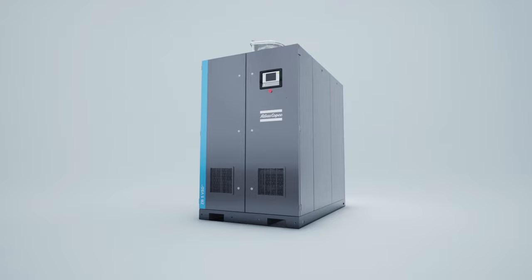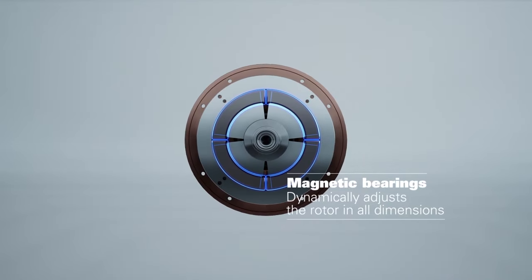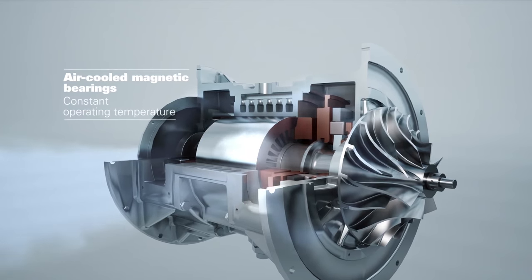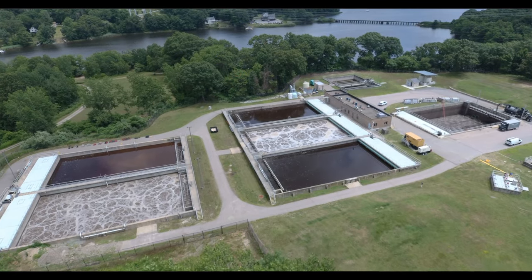Today, we're here to talk about the Atlas Copco ZB VSD Plus Magnetic Bearing High-Speed Turbo Blower. The ZB VSD Plus is a high-speed direct-drive turbo blower from Atlas Copco. This machine uses magnetic levitation bearing technology with superior aerodynamic efficiency for increased reliability. Coupled with ceramic backup bearings, the ZB VSD Plus sets a new benchmark for reliability in wastewater treatment.